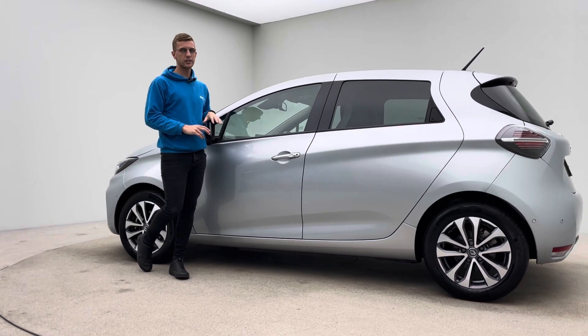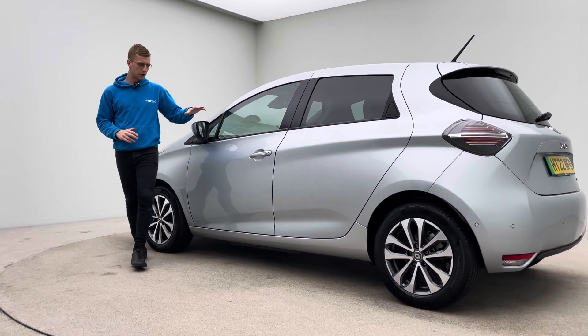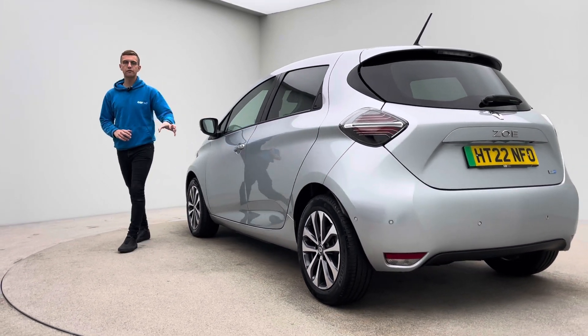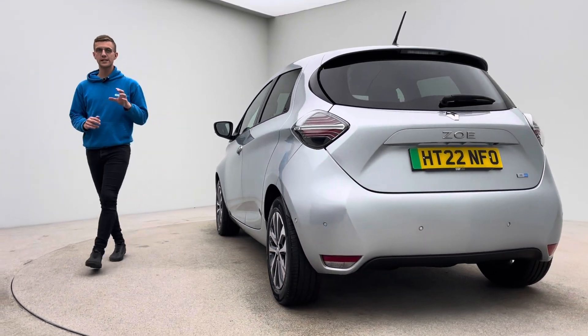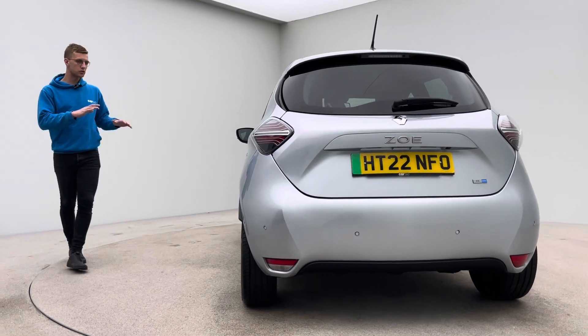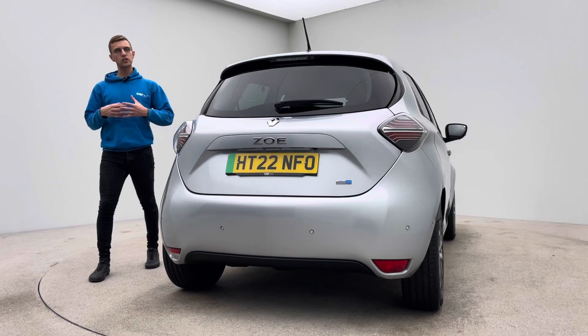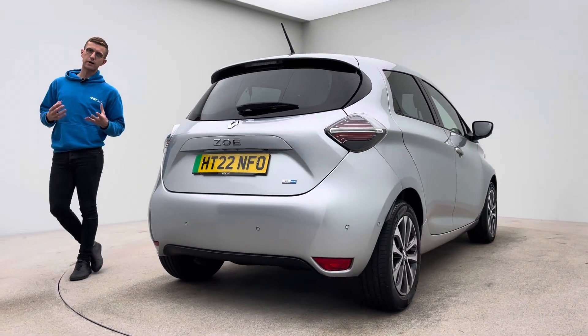Really nice spec and options on this specific model: blind spot monitoring system built into the mirrors, folding mirrors, comfort access, heated front seats, heated steering wheel. You also get parking sensors front and rear, reverse camera, navigation, DAB radio, Bluetooth, and Apple CarPlay.